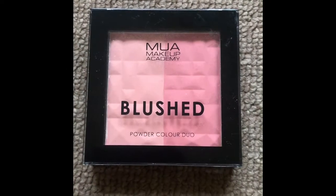This is by MUA Makeup Academy. It's a blushed powder colour duo and it's in the shade Peachy.